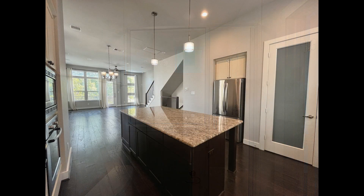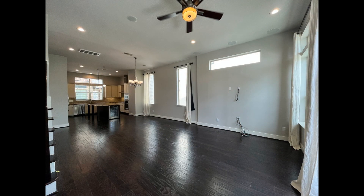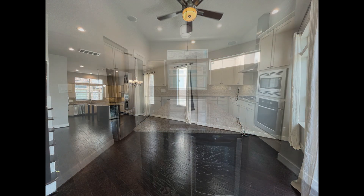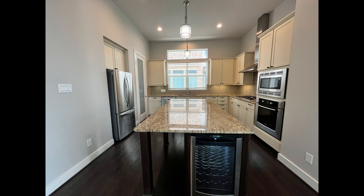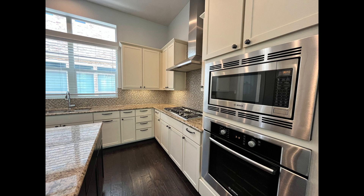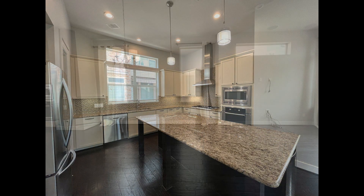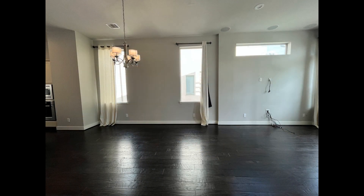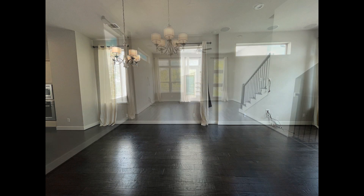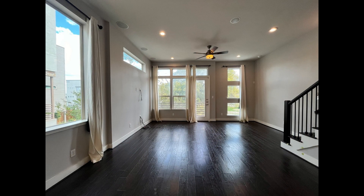The second floor is a sunny open floor plan that seamlessly connects the kitchen, dining, and living areas. The kitchen boasts granite countertops, tons of cabinet storage, state-of-the-art stainless steel appliances, and a massive island that doubles as a breakfast bar. The dining area features an elegant chandelier as its main focal point. The living area comes with a ceiling fan and huge windows that let in natural light.